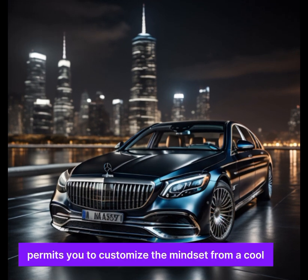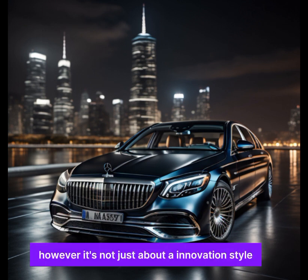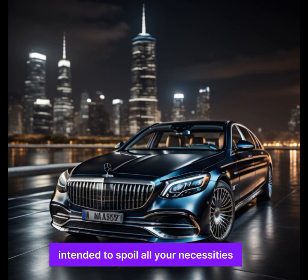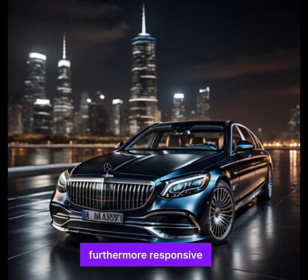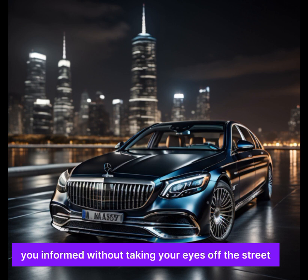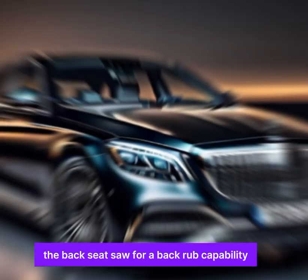The lighting system permits you to customize the mood, from a cool modern energy to a warm welcoming ambiance. But it's not just about style — the Maybach is loaded with cutting-edge technology intended to cater to all your needs. The infotainment system is intuitive and responsive, while the head-up display keeps you informed without taking your eyes off the road.